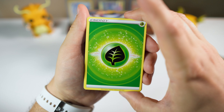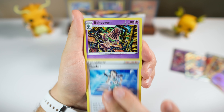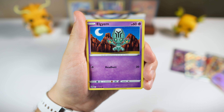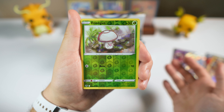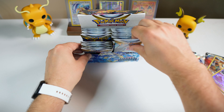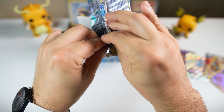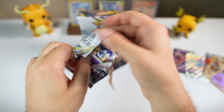I think it's very, very unlikely now to see a reprint for Chilling Reign, Evolving Skies, and Fusion Strike, but I would not be surprised. What I'm saying is I wouldn't be surprised if we saw a restock of these latter Sword and Shield sets on the Pokémon Center website, but I also wouldn't be surprised if we don't. Just trying to give you guys both sides of the coin here.